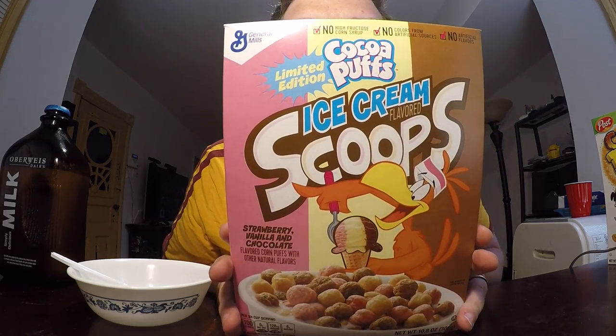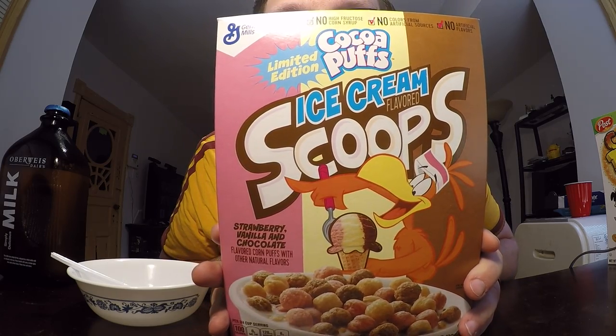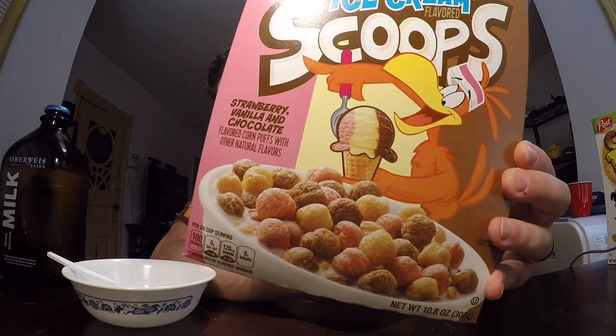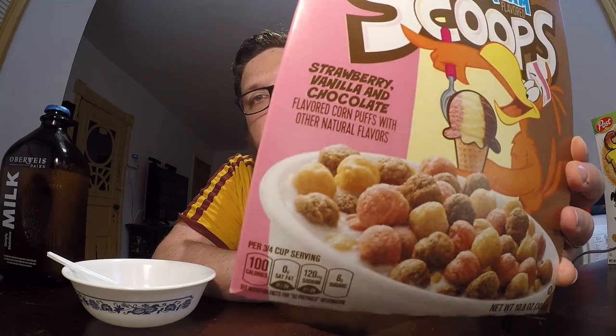As you can see, it is strawberry, vanilla, and chocolate. Yeah, strawberry, vanilla and chocolate. It's like a Neapolitan style ice cream. So I'm guessing the chocolate ones are like the regular Cocoa Puffs, and then you have two other new flavors of Cocoa Puffs added in there.